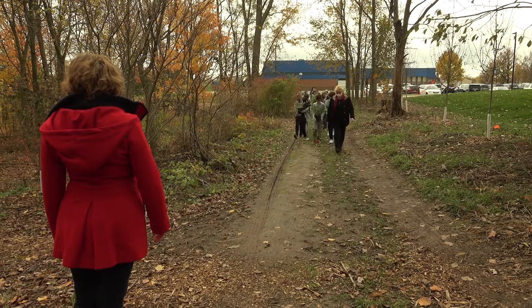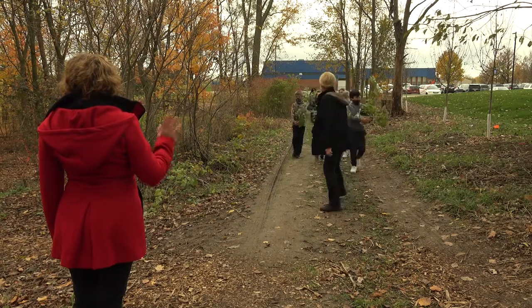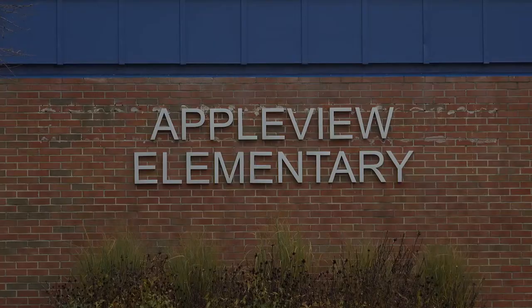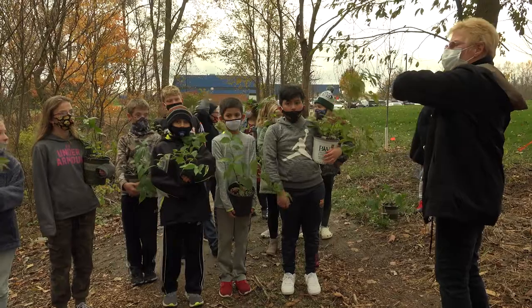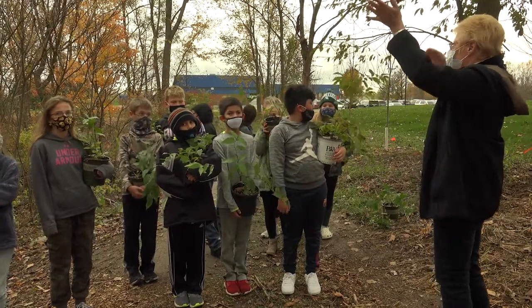I thought it'd be a great place to have science lessons and get the kids outside — teachers are really encouraged to take the kids outside during COVID. It's two and a half acres, just a short walking distance from our middle school and Appleview Elementary. That woods was full of the invasive Japanese honeysuckle.